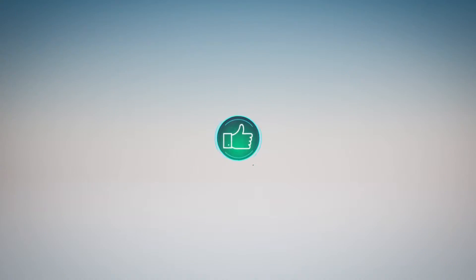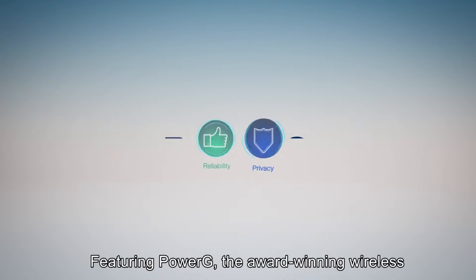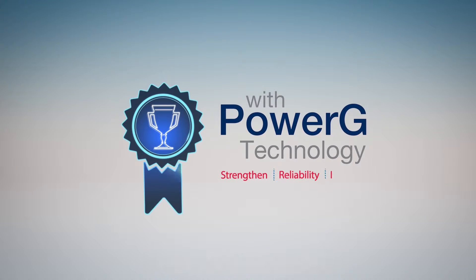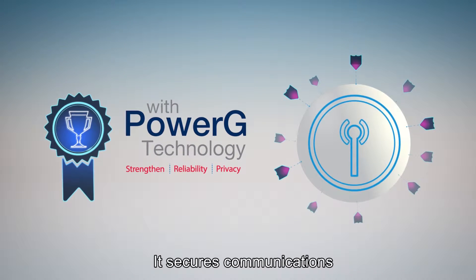Do your customers want more reliability and privacy? Deliver it with Power Series Neo, featuring PowerG — the award-winning wireless communication technology used in millions of devices installed worldwide. PowerG leads in wireless reliability and privacy, securing communication effectively.